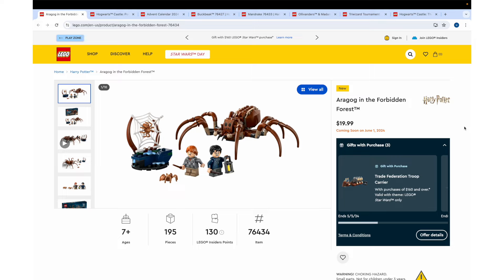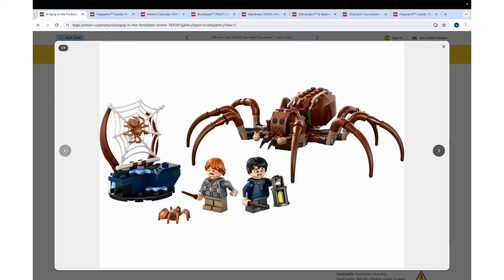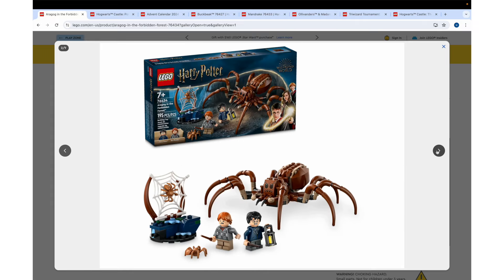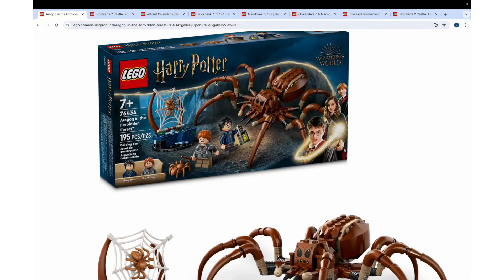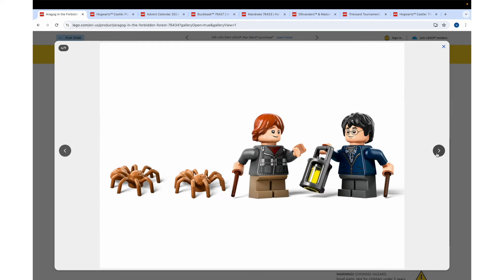First up, we have Aragog in the Forbidden Forest — 195 pieces, $20. All of these sets release on June 1st. And this set's incredible. It's the best Aragog we've ever gotten. That thing looks really creepy. I've seen everyone commenting on it and how scarily real it looks. It does look like a giant tarantula. I'm going to build this thing and it's probably going to freak me out to have it sitting on my desk after it's done.